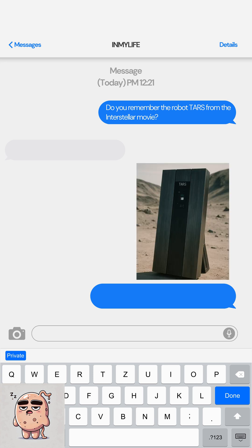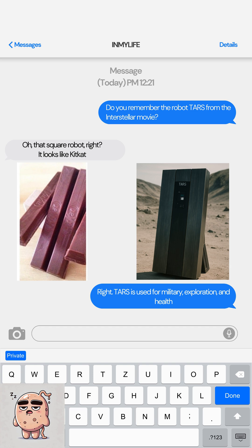Do you remember the robot TARS from the Interstellar movie? That square robot, right? It looks like a Kit Kat. TARS is used for military exploration and health.